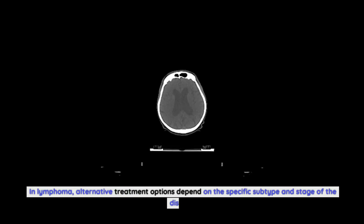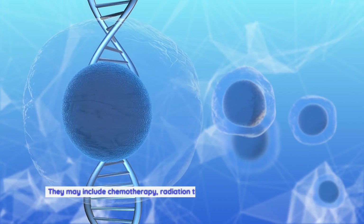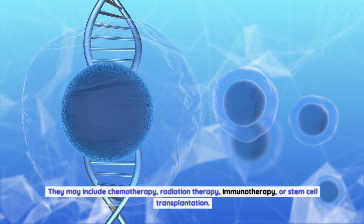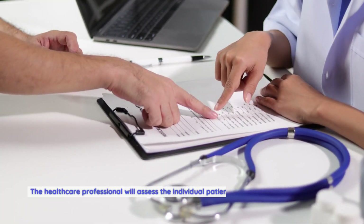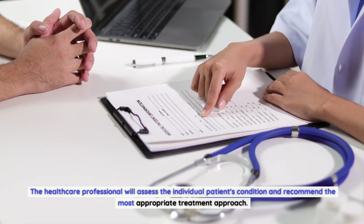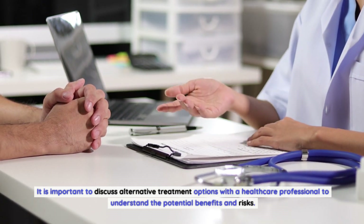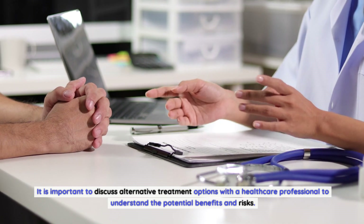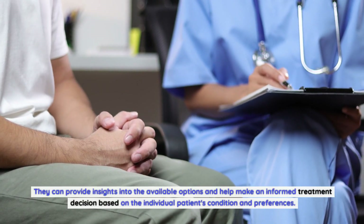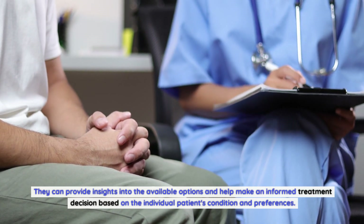In lymphoma, alternative treatment options depend on the specific subtype and stage of the disease. They may include chemotherapy, radiation therapy, immunotherapy, or stem cell transplantation. The healthcare professional will assess the individual patient's condition and recommend the most appropriate treatment approach. It is important to discuss alternative options with a healthcare professional to understand the potential benefits and risks, and to make an informed treatment decision based on the individual patient's condition and preferences.